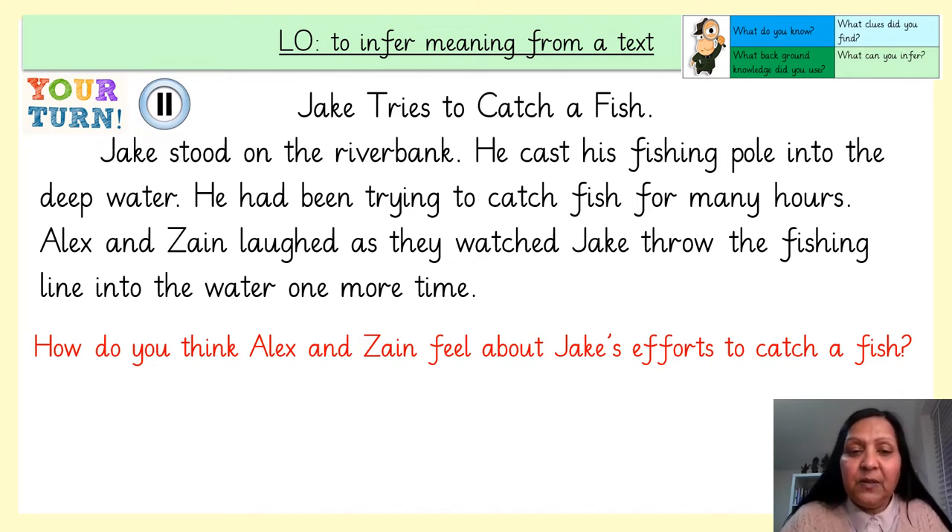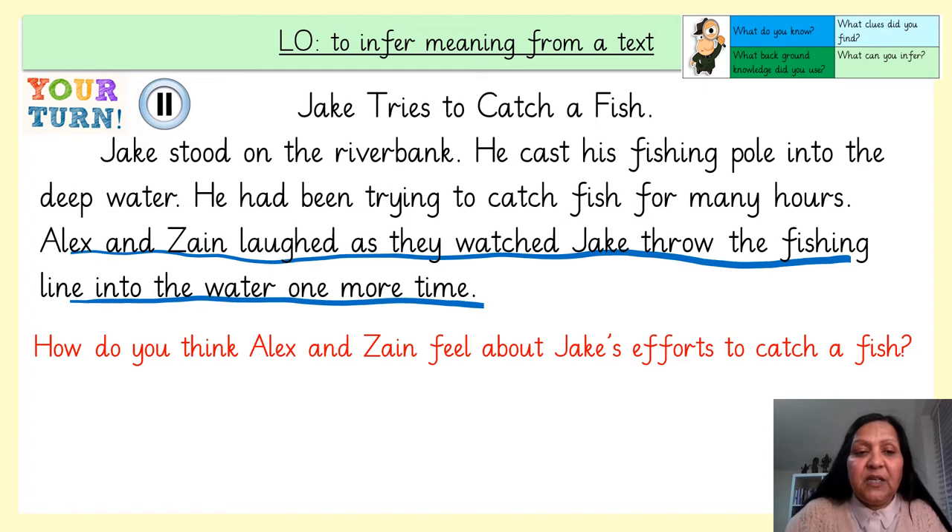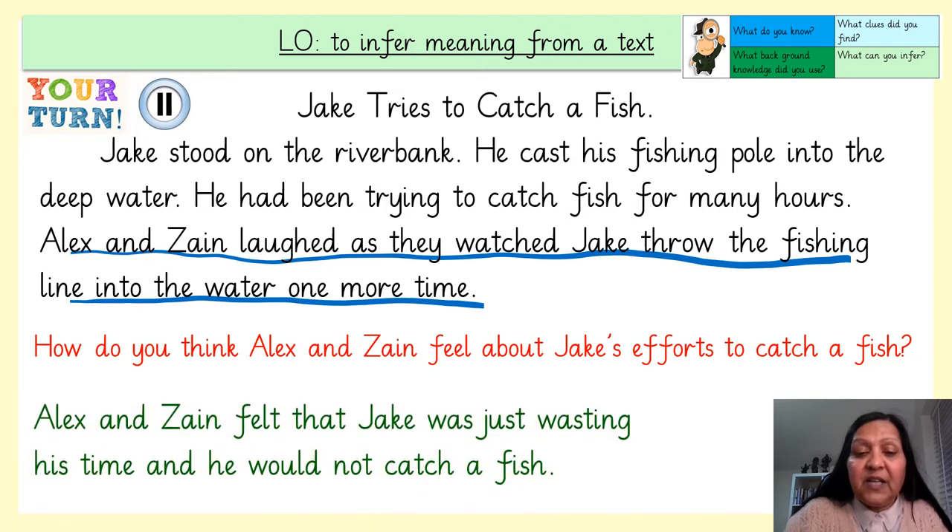Well done. Let's see if you used the same evidence. Alex and Zane laughed as they watched Jake throw the fishing line into the water. How do you think Alex and Zane feel about Jake's efforts to catch the fish? Alex and Zane felt that Jake was just wasting his time and he would not catch a fish. I've used the evidence from the text and background knowledge to answer the question.